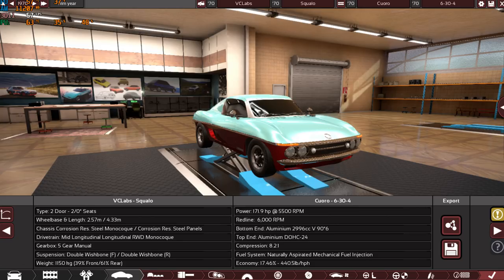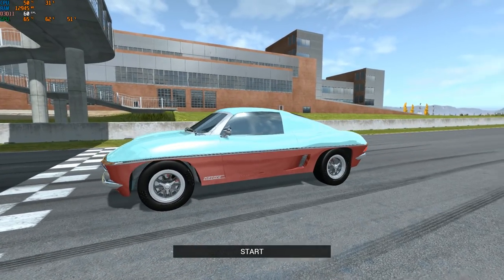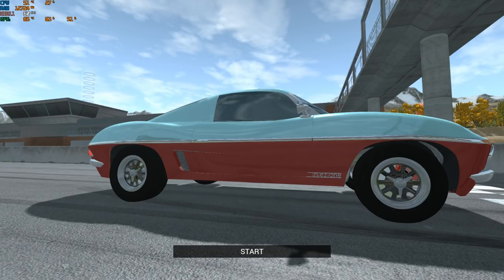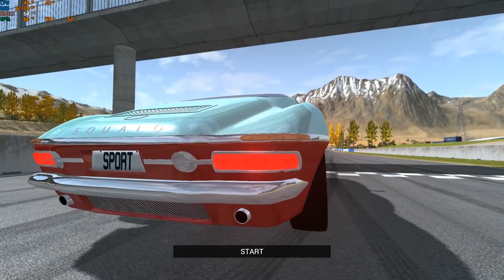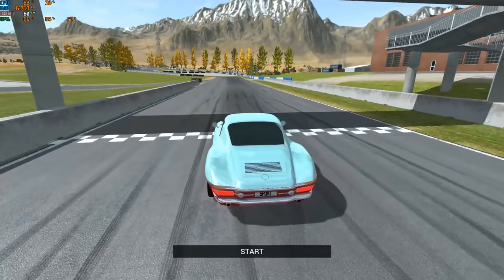Now we're coming to the 19th place car — the VC Labs Squilo or something like this. It scored 257.6 total category points with 172 horsepower from a 3-liter V6 running mechanical fuel injection and 7.3 seconds from 0 to 100. The design looks absolutely unique in every way — look at that body shape. It says something like 'Iniezione.' Look at the two-tone color and the rear — absolutely magnificent. Obviously mid-engined with a V6.